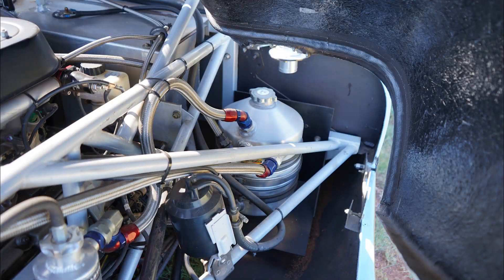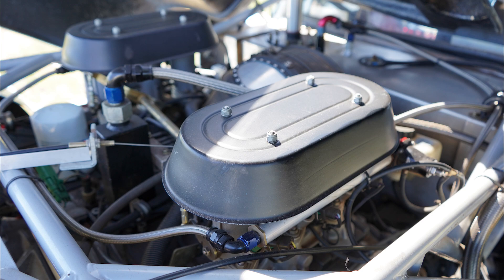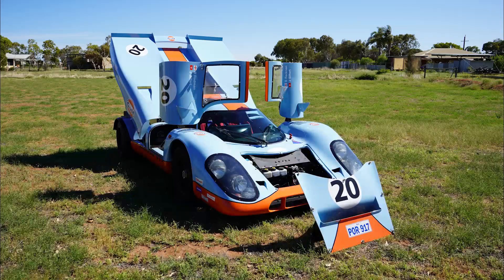I'm sure you will agree the outcome is breathtaking, and I can only imagine what it must be like to see this car coming up in your rear vision mirror very quickly before overtaking. There'd be very few cars on the road that would demand attention like this one.